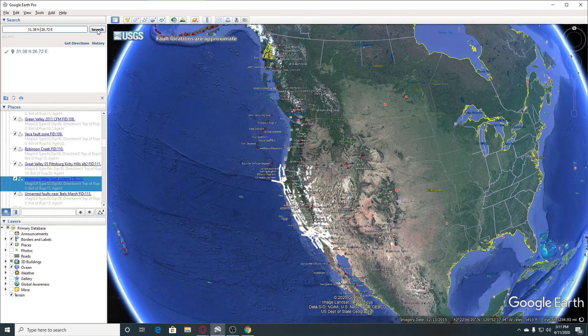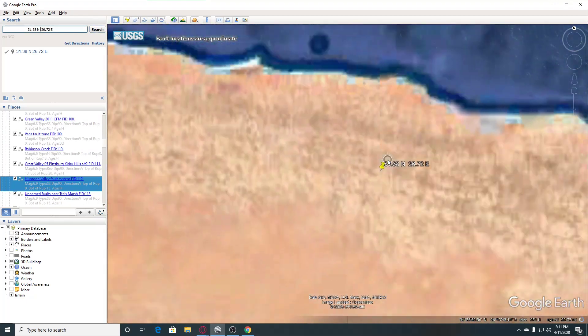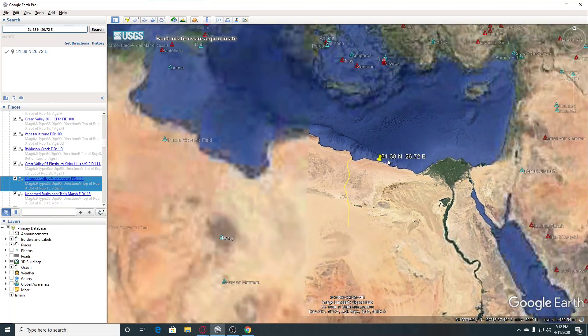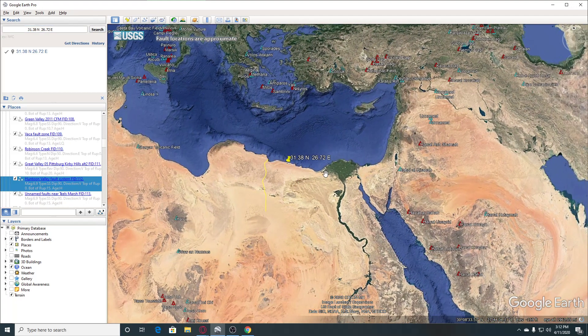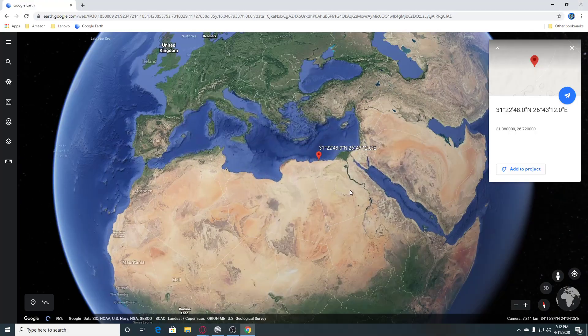So we're going to look on Google Earth first. We can see this is the area that this is occurring in Egypt. You can see that there is some volcanism over in this area. So we'll go look on our other Google Earth and I've already got it marked on here.